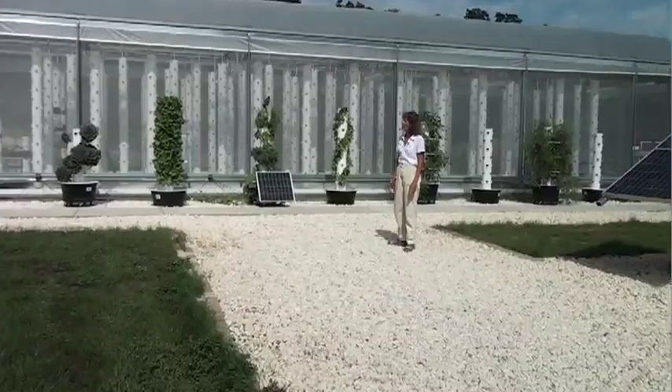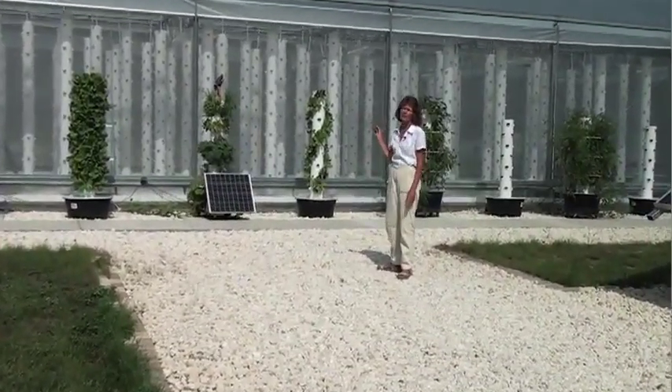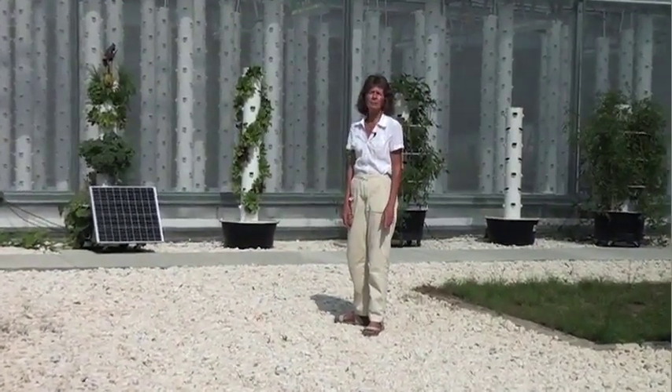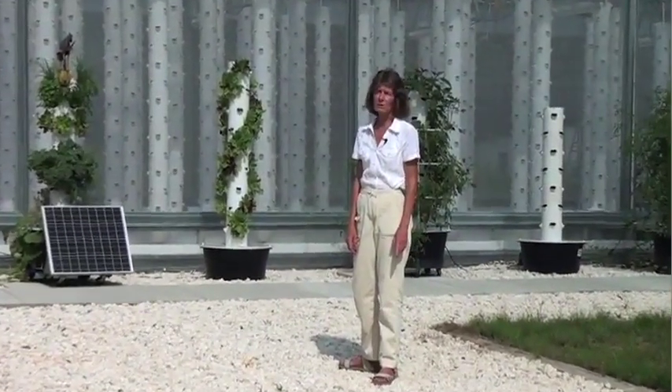I grow four to five thousand plants in this small greenhouse. It's 2,200 square feet, and yet I use five to ten percent of the water that it takes to grow on the ground.